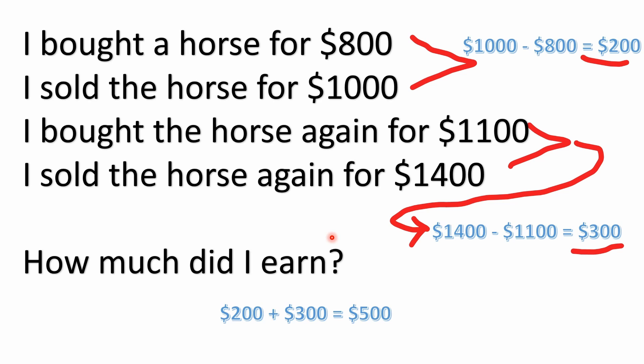One way you can look at this problem is to recognize that he bought and sold two different times — he bought and sold, then bought and sold again. You can look at each buy-and-sell transaction separately. The first time, he bought for $800 and sold for $1,000. So $1,000 minus $800 is $200 — he made $200 after this first sale.